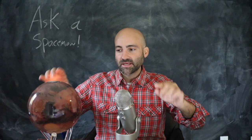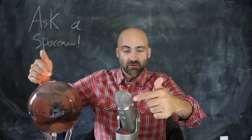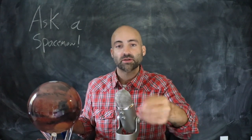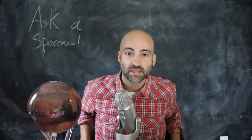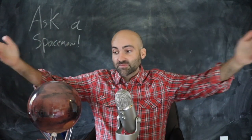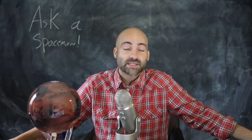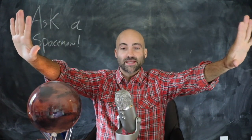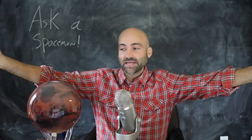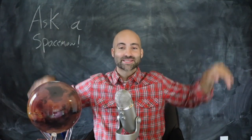Should we broaden our horizons a little bit more? That's all I'm asking. I do want to thank Mova Globes for sending me this beautiful piece of art. You can get your own Mova Globe — I've put a link in the show description along with a coupon code for a discount. Thank you to Mova Globe and thank you to you for making this show possible. I'm curious what you think — I'm putting this out there. It's up to you, space cadets, to decide if we should give up on Mars and move on to something else. I'll see you next time.